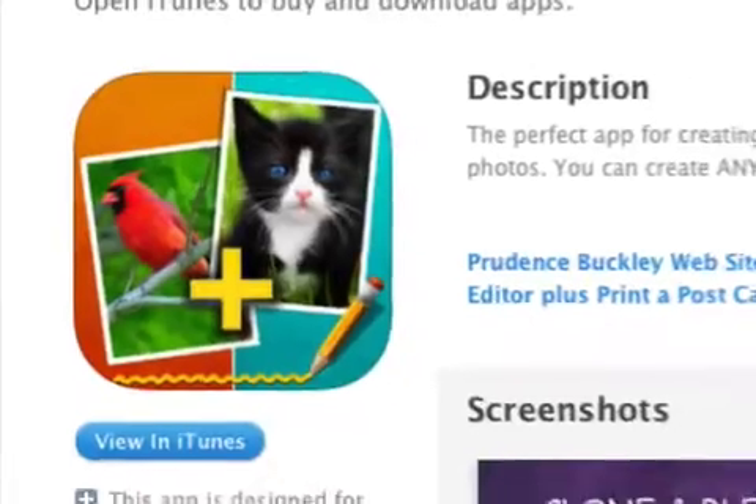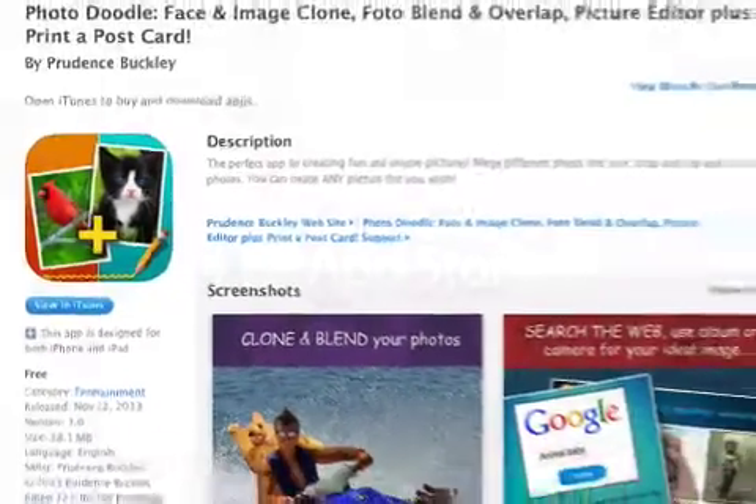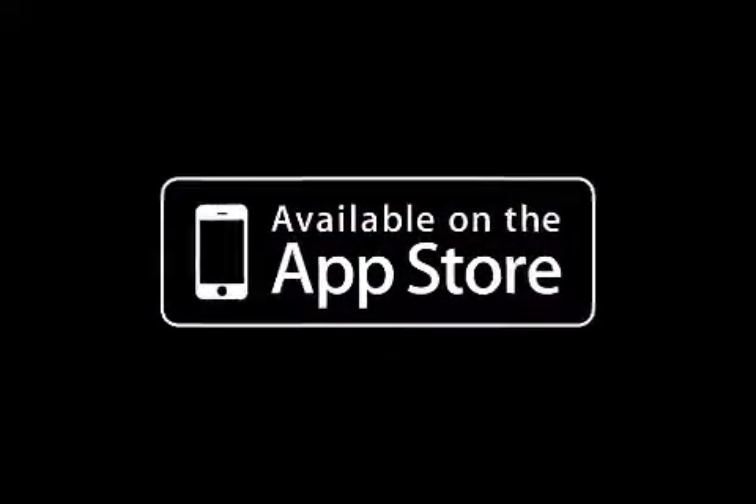Photo Doodle 1.0 is free and available worldwide, exclusively through the App Store in the entertainment category. For more information visit www.apple.com forward slash iTunes.